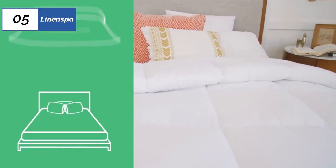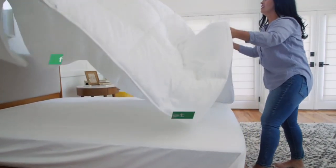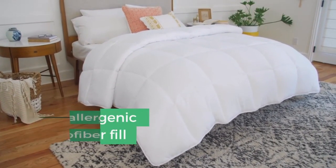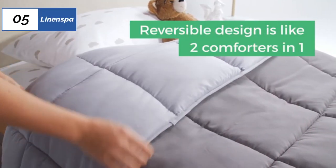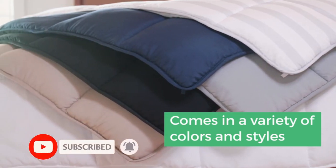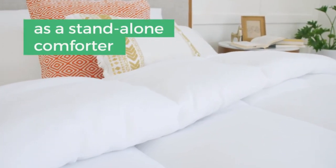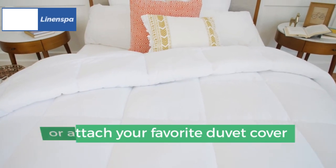At the 5th position of our list, we have Linenspa, known as the best bang for the buck available in the market. The Linenspa All Season Down Alternative Comforter is a great value for anyone seeking a soft, warm, low-maintenance, and affordable option. It feels great next to the skin and is light and airy when wrapped around the body while still providing ample warmth. The reversible design and variety of colors make it versatile, and it's machine-washable and dryer-safe. However, some users may find the stitching less durable than more expensive alternatives. Overall, it offers an excellent balance of quality and affordability.